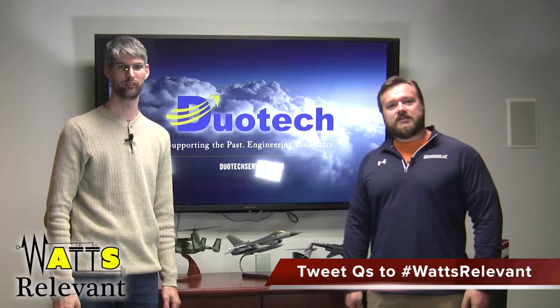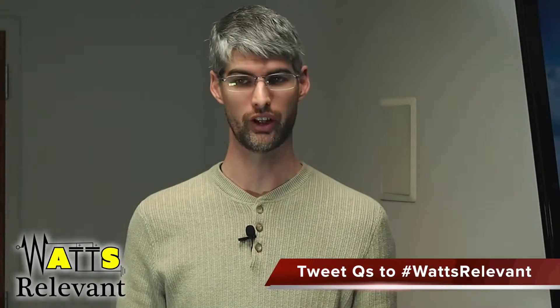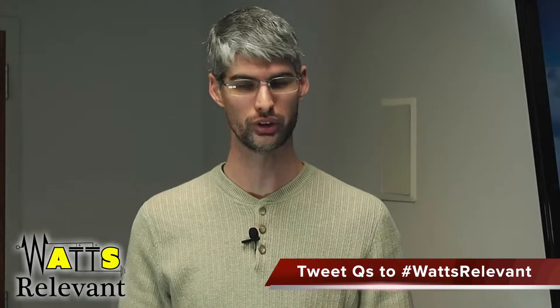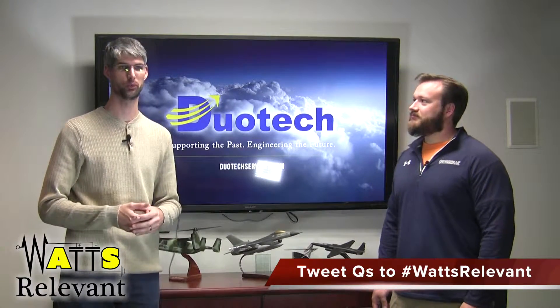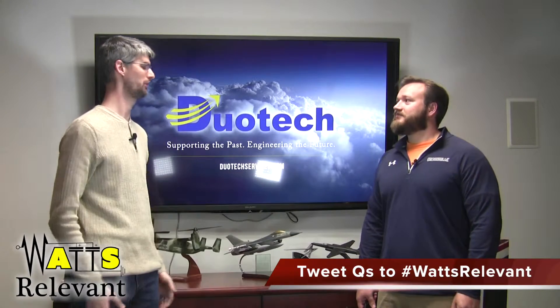Hello, welcome to another What's Relevant. Today, what are we talking about, Silas? Well, I noticed that November 15th was actually the 44th anniversary of the 4004 microprocessor released by Intel — November 15th, 1971. So I thought, what a better time to talk about microprocessors and microcontrollers and what all that means.